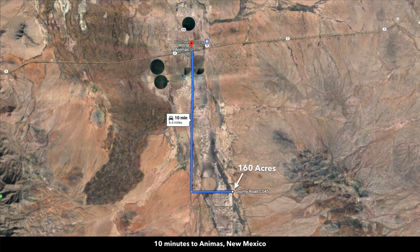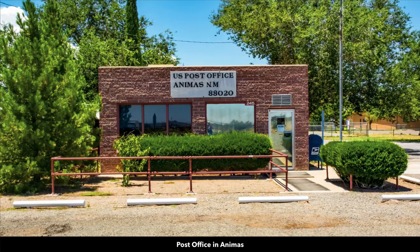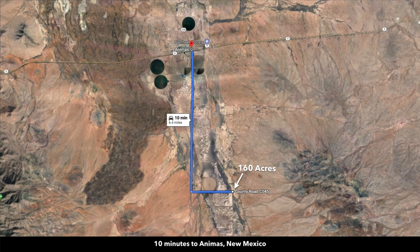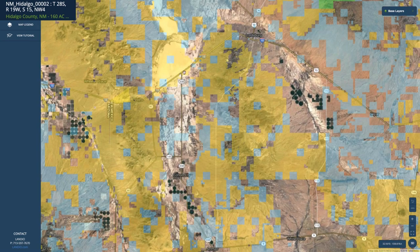Animus is the town just north of the property, only about 10 minutes away. There you'll find a post office, food and fuel, building supplies, and an elementary and high school. The drive to the property is almost all paved State Highway 338, which intersects directly with Arena Road that takes you right to the property.